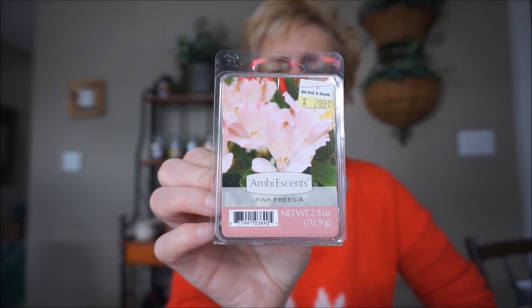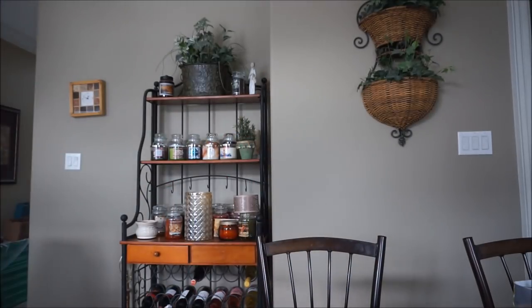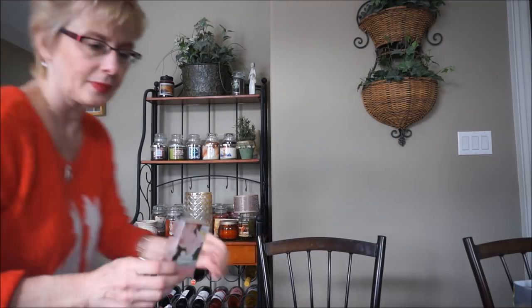Ambiescence Pink Freesia — I think I got this in Bed Bath & Beyond. I really like freesia scents. It's a bright floral, but it's soft at the same time. It softens up when it's melting. I put this in the bathroom and I really liked this scent. I'm kind of picky about my florals, but this one was really, really good.